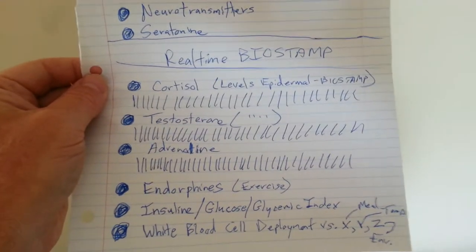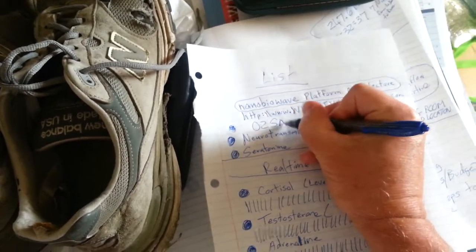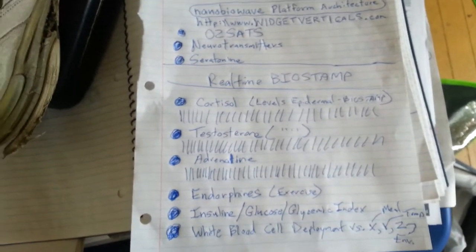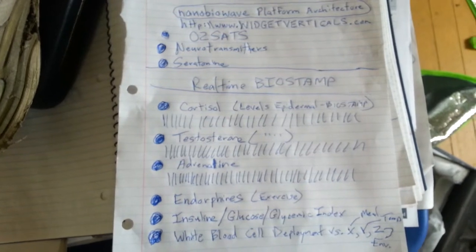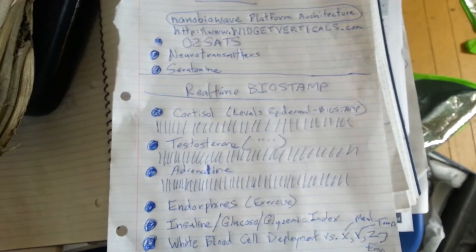The endorphins generated during exercise are also oxygenating the body, so we want to add O2 sats to what we're measuring. We're looking to have a bio stamp patch architected by MC10 Inc., or by my future company NanoBioWave — you can see that at widgetverticals.com.